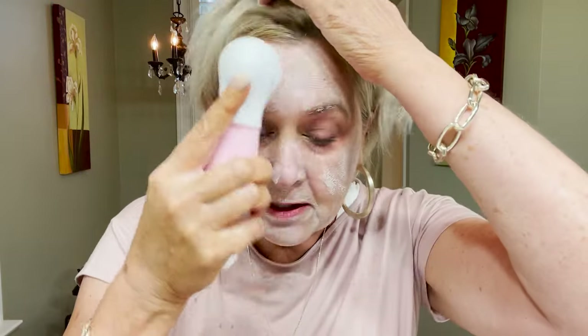I'm wetting my face and putting on some cleanser, then I'm going to wet my brush and turn it on. It's throwing water everywhere! That's pretty good. Then turn it off, rinse it clean, and let it dry.